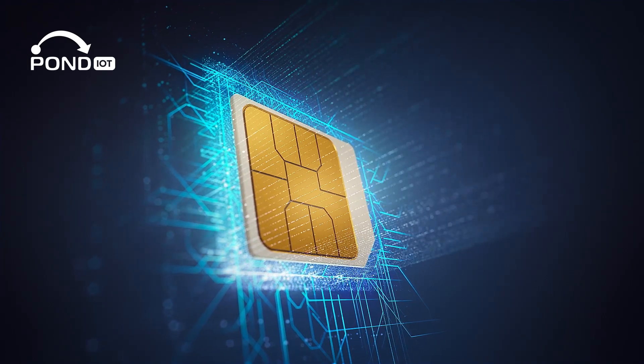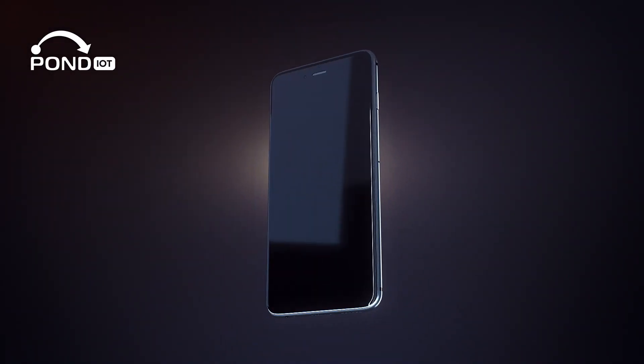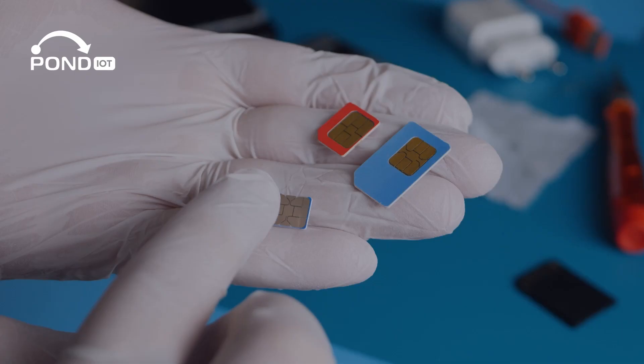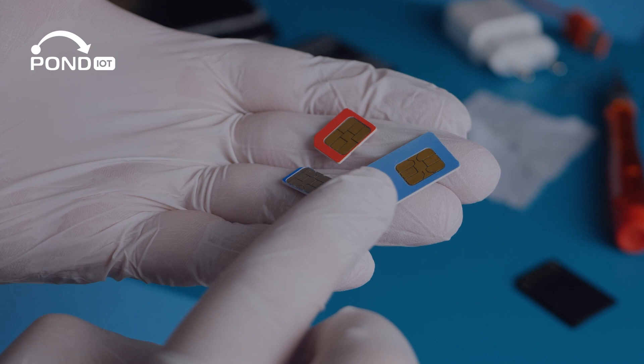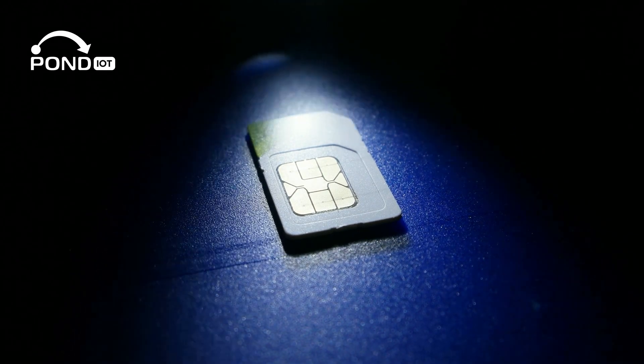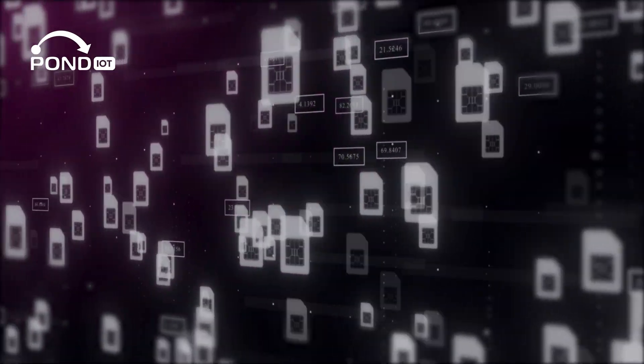We all know the traditional SIM card, right? It's that tiny chip that's been key to our mobile experiences. But have you ever wondered exactly how it works or why it's important? Essentially, it's your phone's identification, ensuring that your network knows it's you. Practical, but with the speed at which technology is moving, there's a lot more on the horizon.